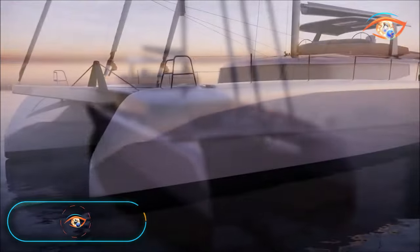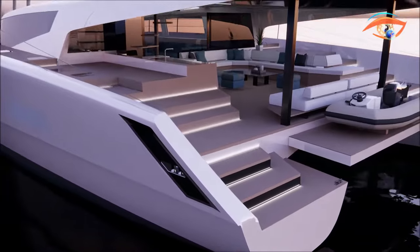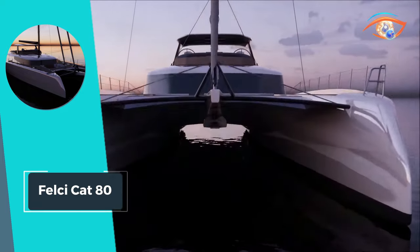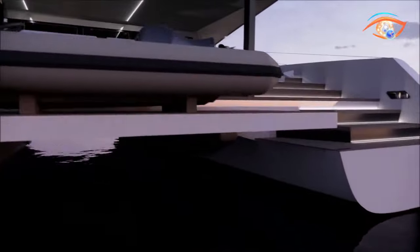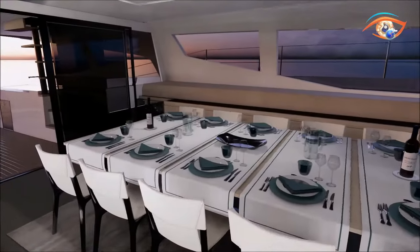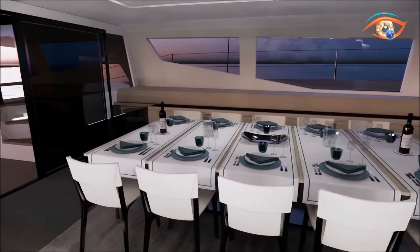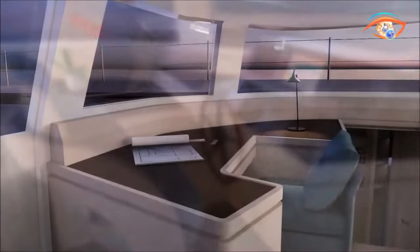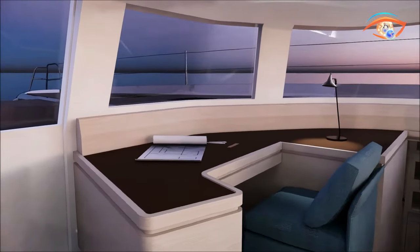The Falsicat 80 emerges as a pinnacle of super-cruising catamarans, blending exquisite design with unparalleled functionality. Stretching 24 meters in length and approximately 12 meters wide, this vessel embodies the culmination of meticulous naval architecture and stylistic ingenuity. The result of extensive research and development, spurred by the input of passionate owners, the Falsicat 80 stands as a testament to innovation and dedication.